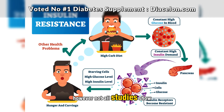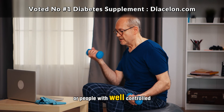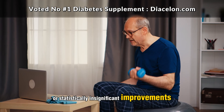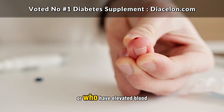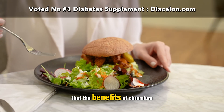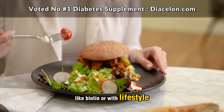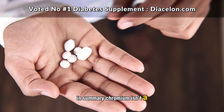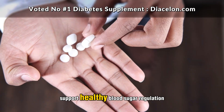However, not all studies show dramatic results. Some trials — particularly those involving healthy individuals or people with well-controlled diabetes — have found only marginal or statistically insignificant improvements. This suggests that chromium works best for those who are deficient in it or who have elevated blood sugar levels to begin with. There's also growing evidence that the benefits of chromium may be enhanced when combined with other nutrients like biotin, or with lifestyle changes such as improved diet and exercise. In summary, chromium isn't a miracle drug, but for the right person, it can be a powerful tool to support healthy blood sugar regulation.